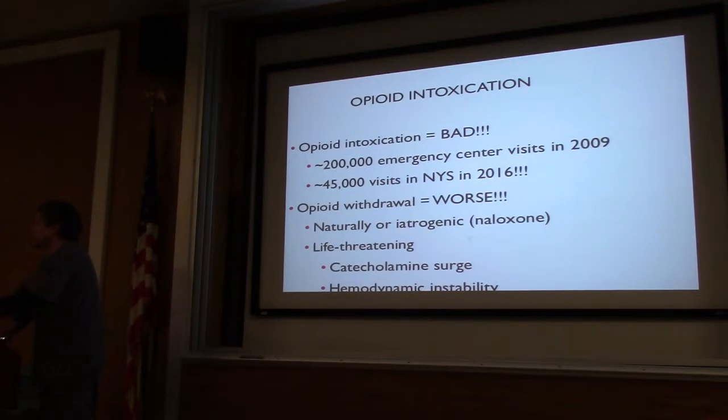Opioid intoxication — about 10 years ago it was about 200,000 visits nationally; that's doubled if not quadrupled. In 2016, New York State alone had almost 50,000 patients to the ER for opioid intoxication. Opioid withdrawal — I say it's worse more so for us than the patient, because if we reverse them too hard we're stuck with them screaming and yelling and can't really do much for them.